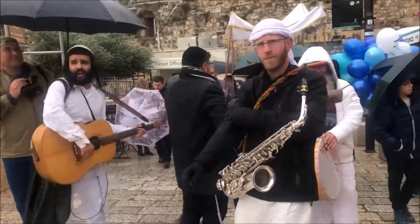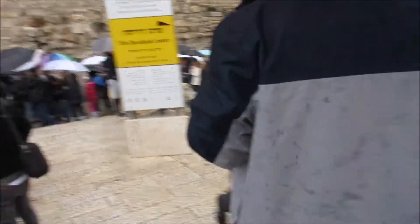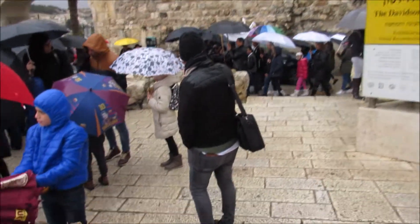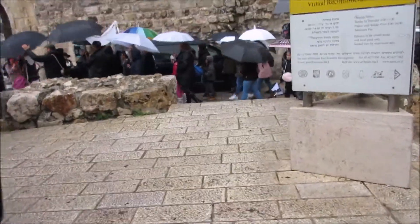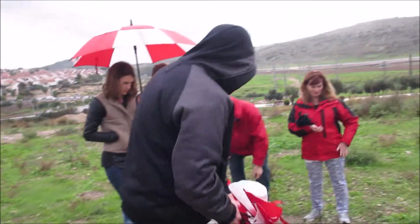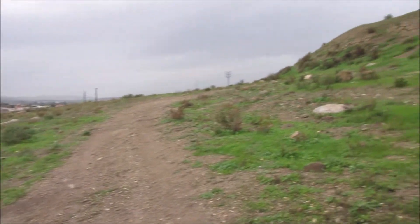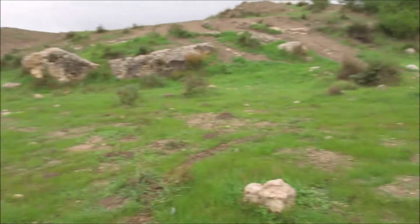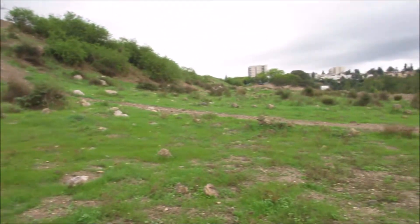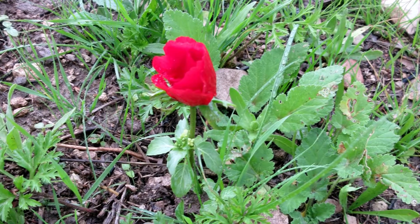We leave the city through the Dung Gate, which is right near the Western Wall, then drive out to the countryside to a tell — a Hebrew word for hill. Under most tells are archaeological remains of older cities. This tell is Bet Shemesh, the area that Samson and Delilah were from. On this hill we spot a single red flower, which our guide tells us is a lily of the field.